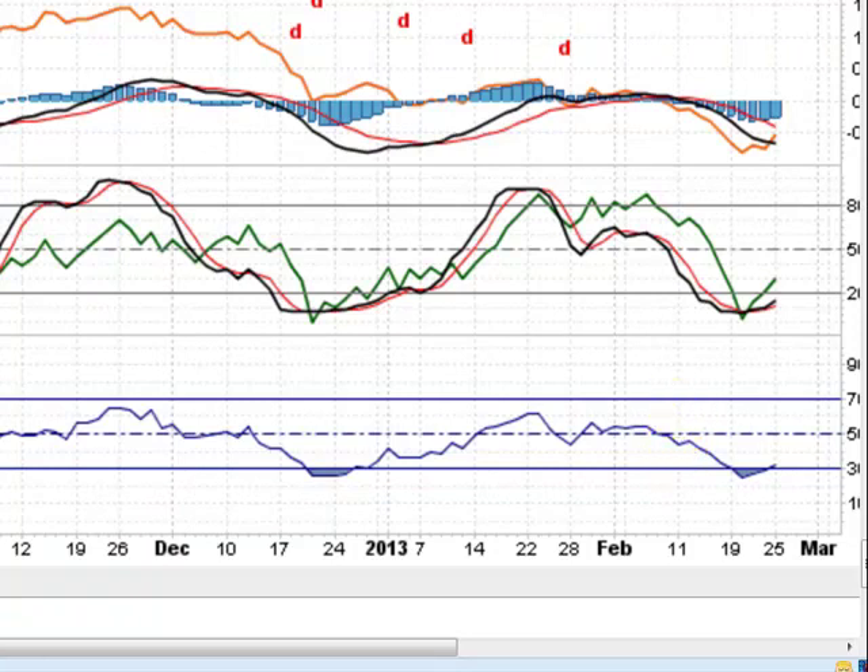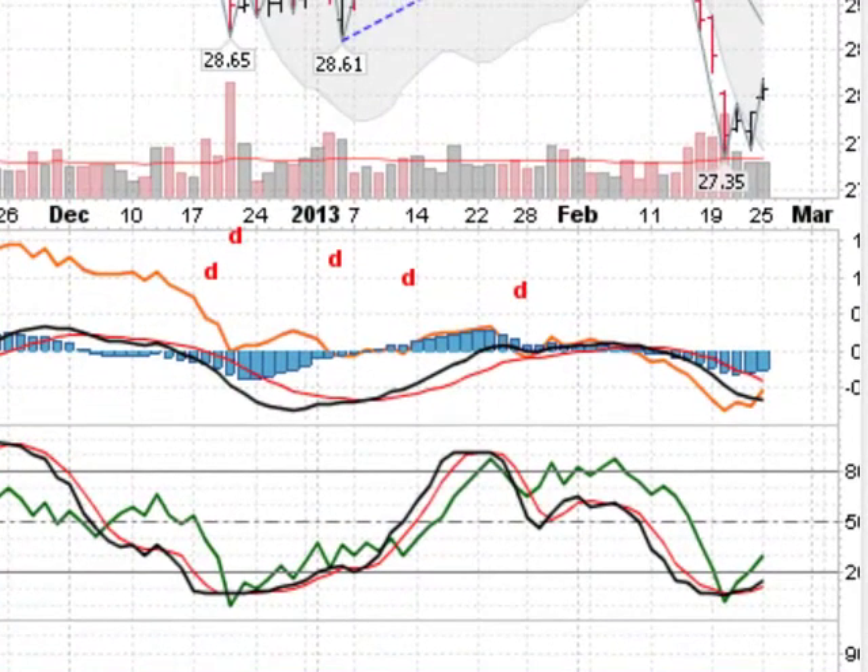There you go. Stocks looking terrible in the short term. Gold and silver looking good in the short term. Good luck trading, everybody.